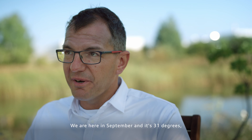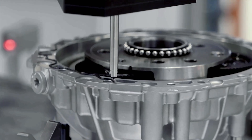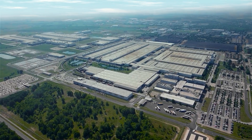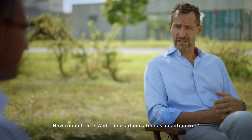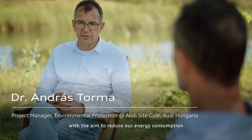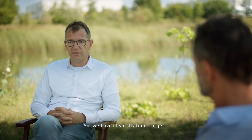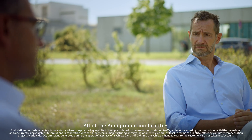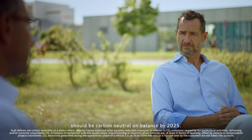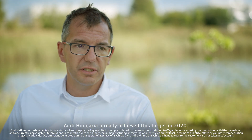We are here in September and it's 31 degrees — something is changing. How committed is Audi to decarbonisation as an automaker? We implemented our energy management system with the aim to reduce our energy consumption and to improve energy efficiency. We are using green electricity and green energy, and we have clear strategic targets: all Audi production facilities should be carbon neutral and balanced by 2025.